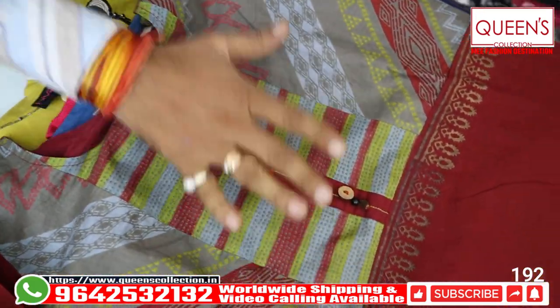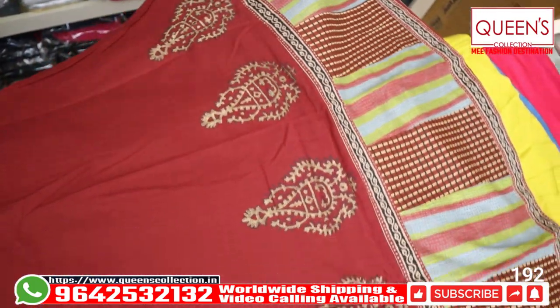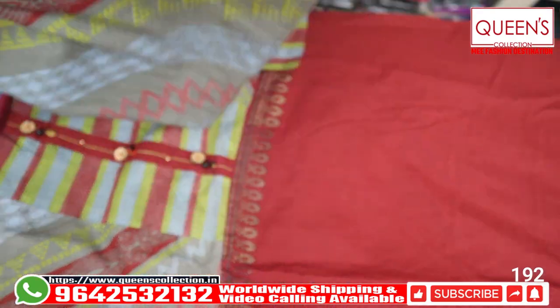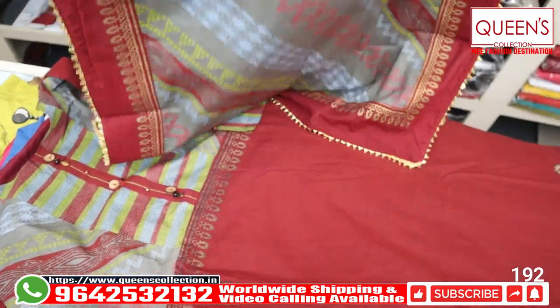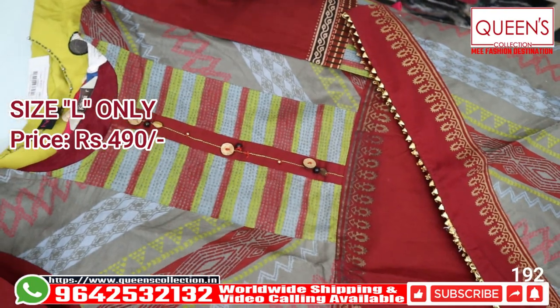It has a nice printed concept with a very good flair. It is 100% cotton and in the same size it has a dupatta. It has a wide range for 490. It has a fancy dupatta — 490 range with a lot of fabric and variety.